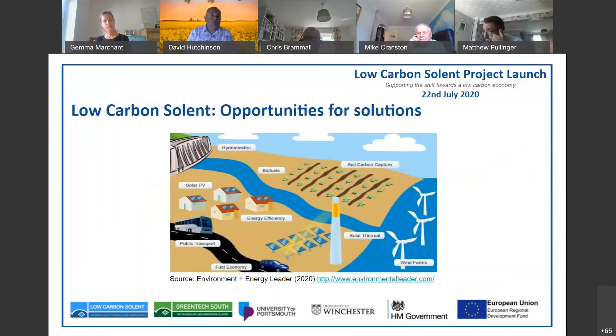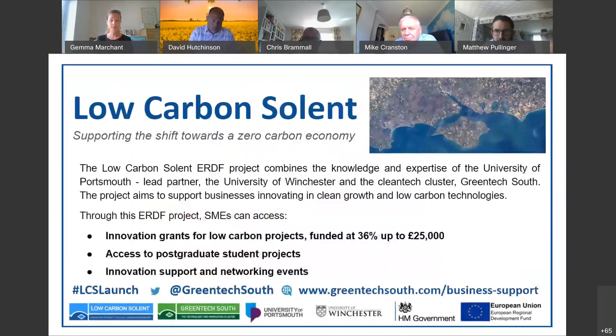That's our team and how the project partners are set up. I wanted to finish with this image: yes, we are working within the background of climate change and its potential negative impacts, but Low Carbon Solent is here and we're looking at opportunities for solutions to those problems. I'm really keen to be working with you, understanding your ideas, and looking at opportunities for providing solutions through Low Carbon Solent. Thanks very much for your time — I'll now pass over to Richard.